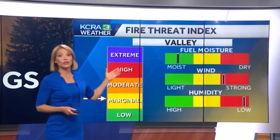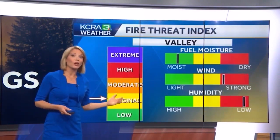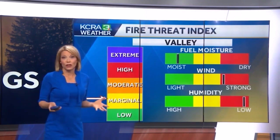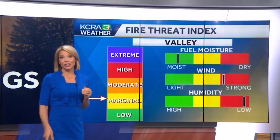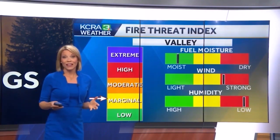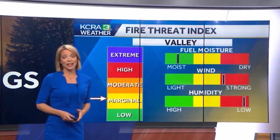Using our knowledge of fuel moisture levels — how dry the trees, grass, and brush are — as well as humidity and wind, we can assess fire danger and determine the index of fire concern, rating it from low to extreme, with the highest level likely for days with PDS warnings. We will be showing you these on air as the weather warrants, and you'll be able to find them online at KCRA.com under the weather tab.